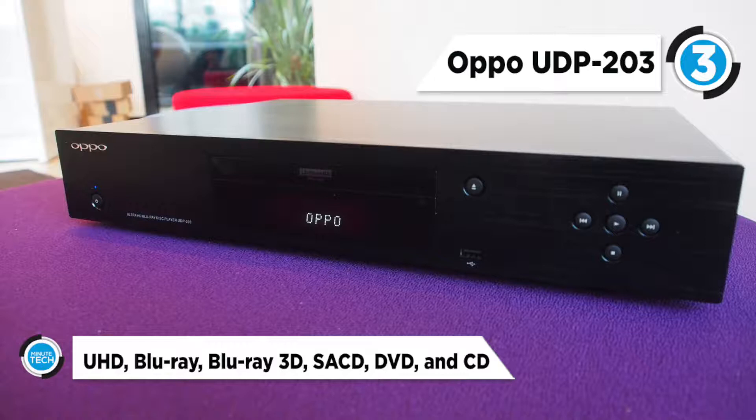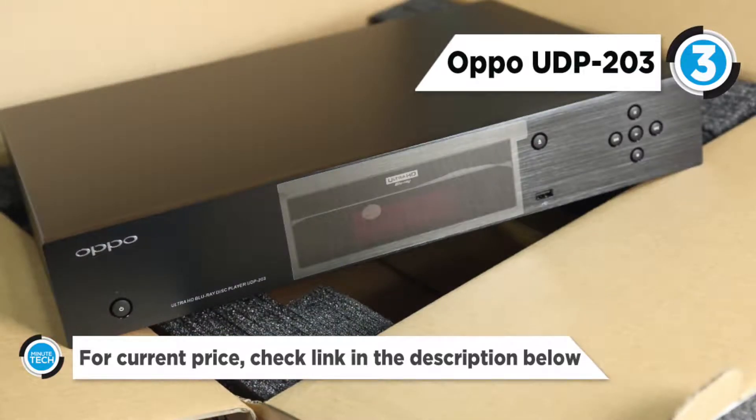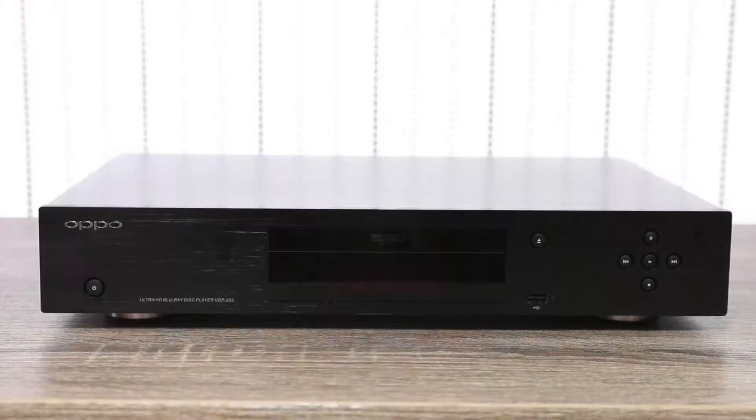The UDP-203 offers compatibility with a wide range of optical media and strong error detection and correction to ensure error-free physical media playback. It is capable of playing the new 4K UHD Blu-ray disc as well as 4K media files and user-generated content.